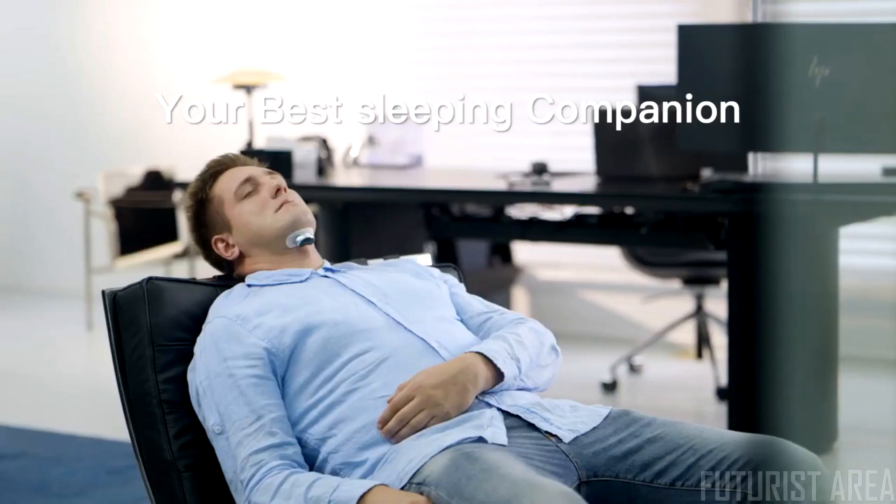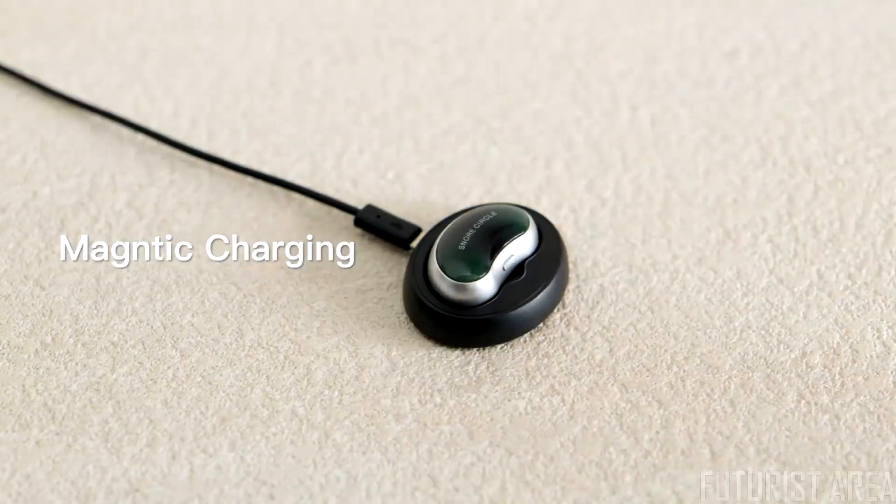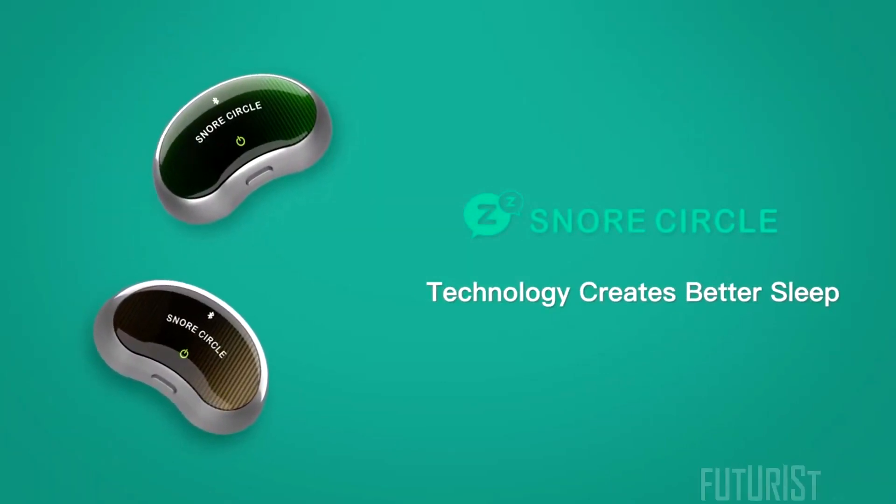Gentle, automatic, and it won't wake you up. Enjoy deep, restful sleep. Super portable, lightweight, convenient magnetic charging. Back Snore Circle now.